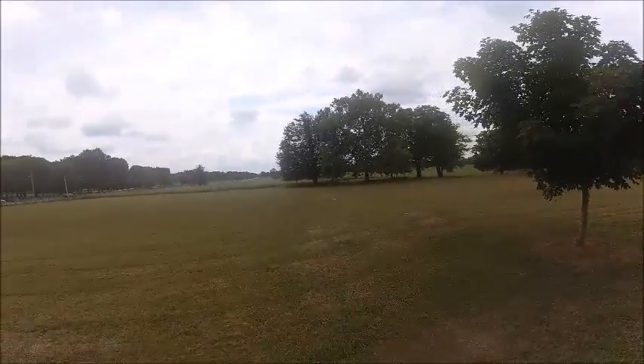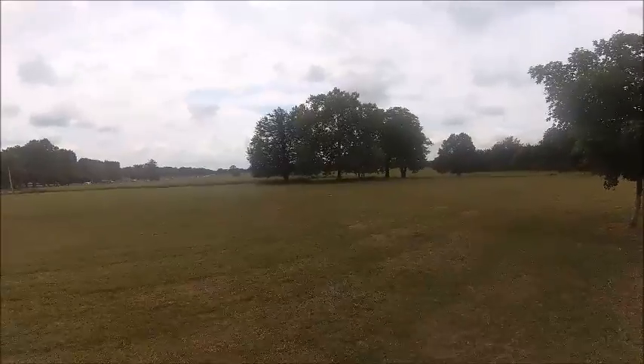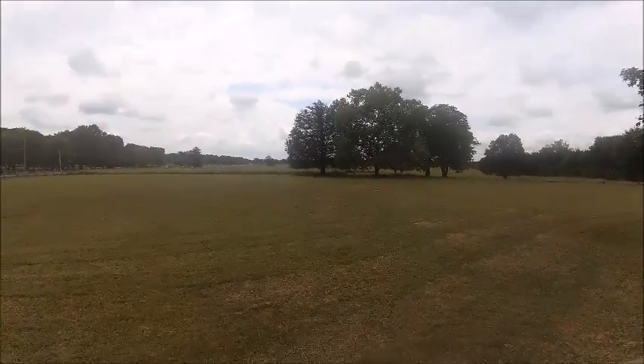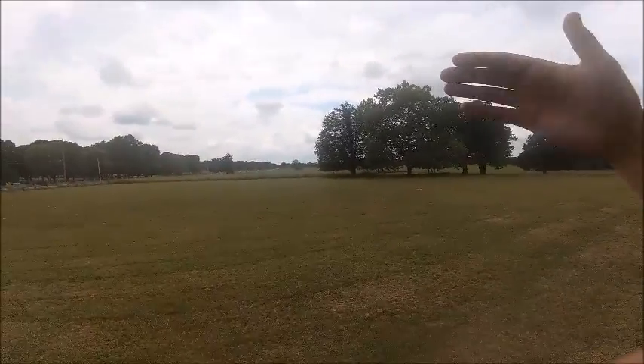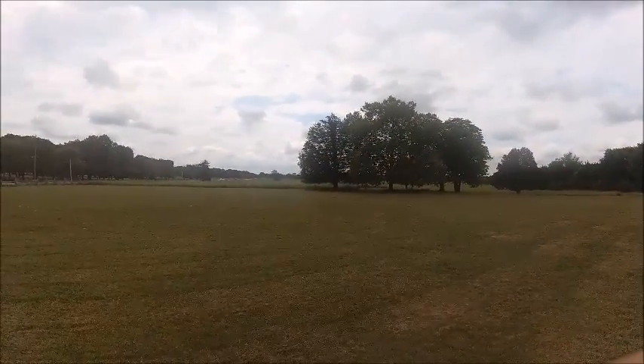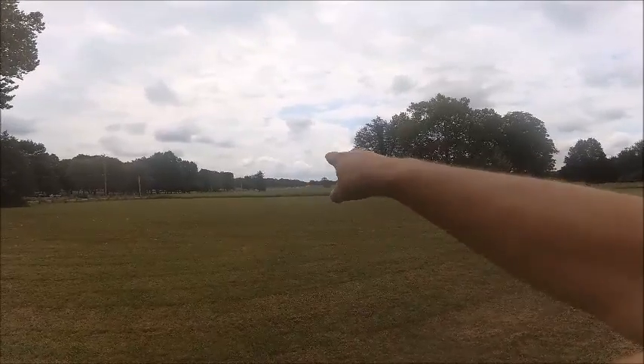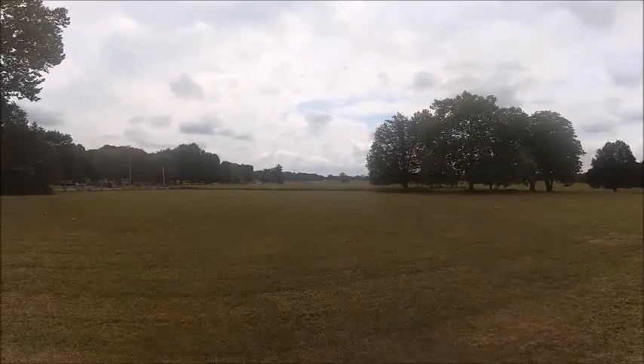This is a good view of what happened at the end of the first day. The Confederates had pushed the Union all the way this way. They were lined up all along here. Union forces were over here. Over here is the Round Forest, Hazen's Brigade, where I just was.